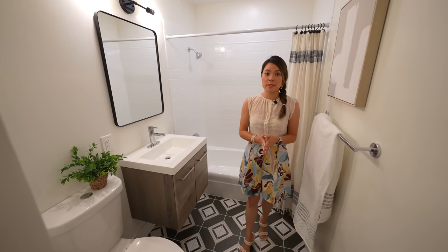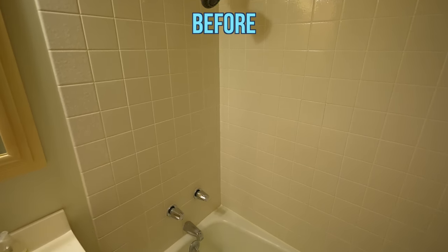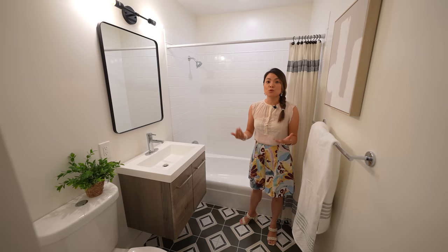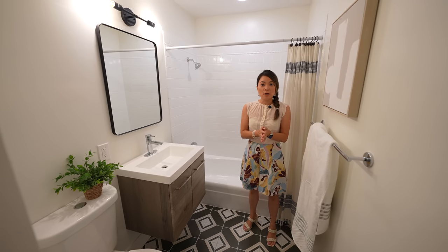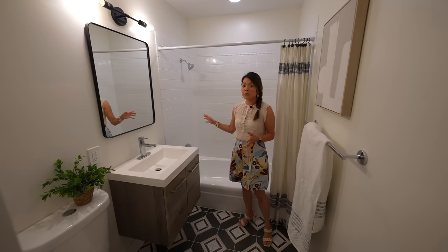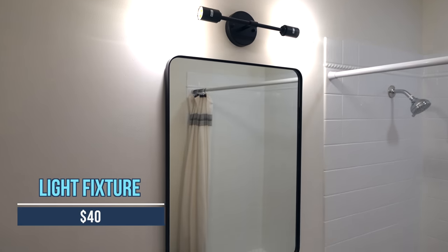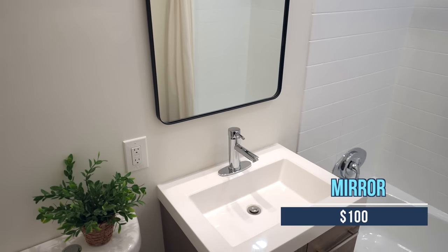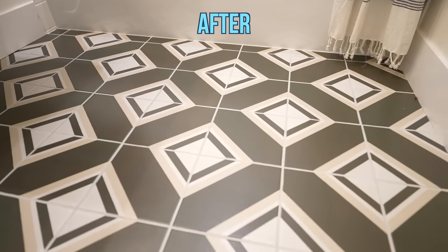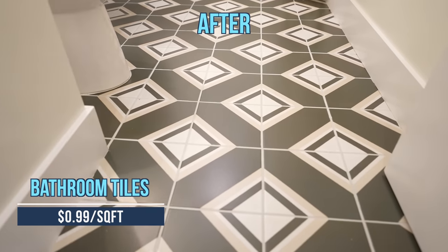This bathroom remodel definitely didn't break the bank. We've seen these square shower tiles again and again, and depending on the price point of the home and condition of the tiles, I sometimes replace them with new shower tiles and sometimes I just reglaze them to make them look new. This home is at a lower price point and the tiles were well kept, so we saved a few thousand dollars by just refinishing them. The light fixture is less than $40, the mirror is about $100, and the prefabricated vanity came with a cultured marble top for about $270. The floor tiles are my new favorite — simple yet stylish at about $0.99 a square foot, which is an amazing price.